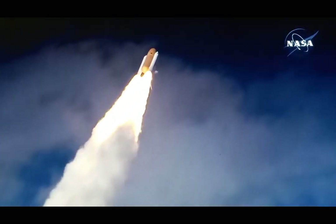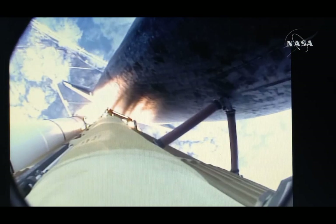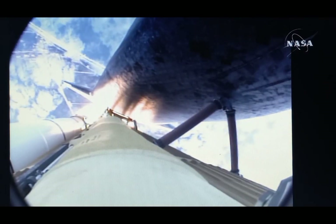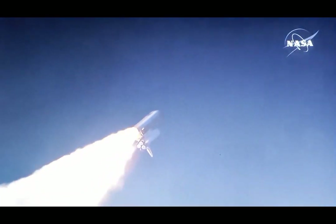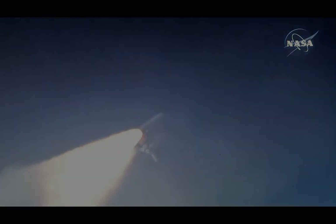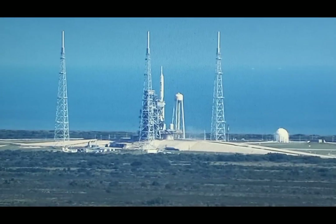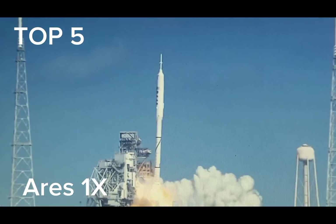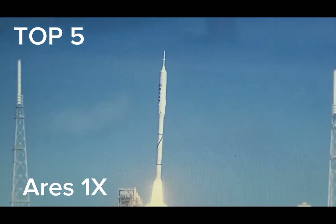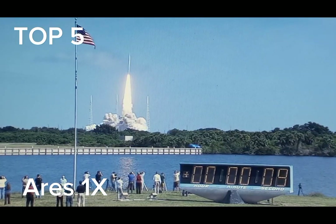30 seconds into the flight. Atlantis almost 2 miles in altitude, almost 6 miles downrange from the Kennedy Space Center, traveling 500 miles an hour. The three liquid fuel main engines now throttling back to 72%. 5, 4, 3, 2, 1. Ignition and liftoff of Ares 1X, testing concepts for the future of new rocket design.